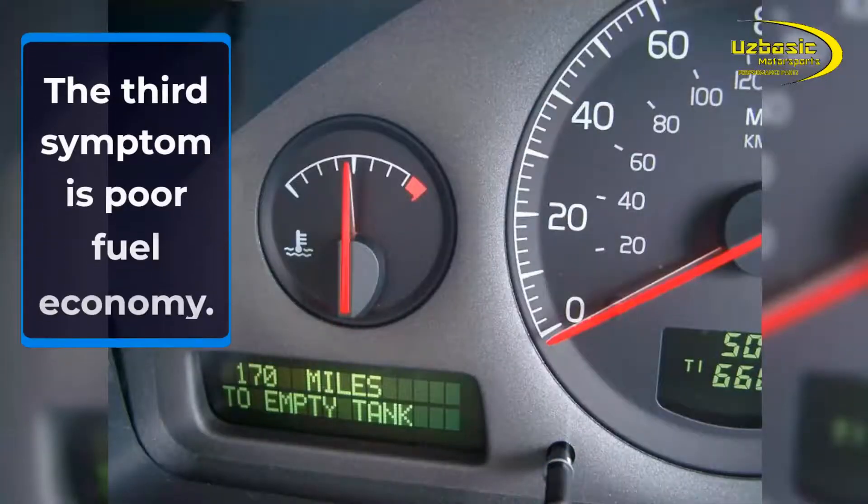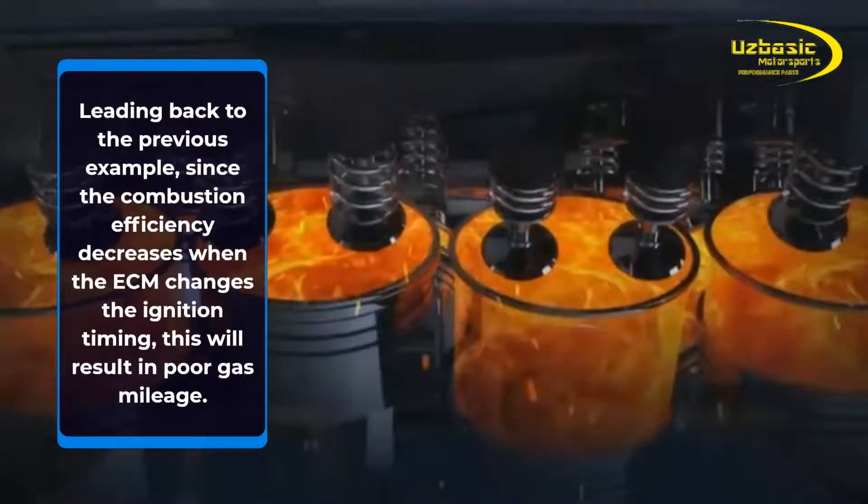The third symptom is poor fuel economy. Since the combustion efficiency decreases when the ECM changes the ignition timing unnecessarily, this will result in poor gas mileage.